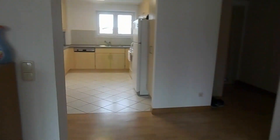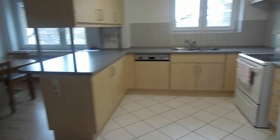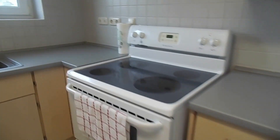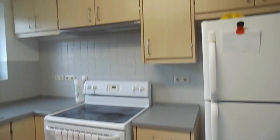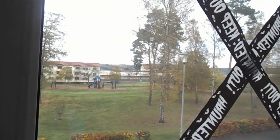And then over here is the kitchen. I love that it's a flat-top stove. There is a lot of cabinet space here. And then here is the view from the dining area — pretty nice.